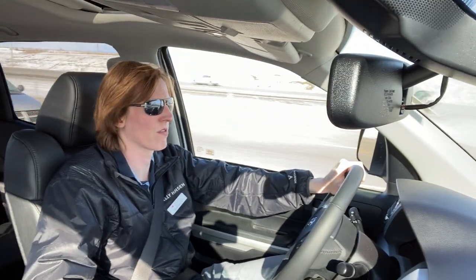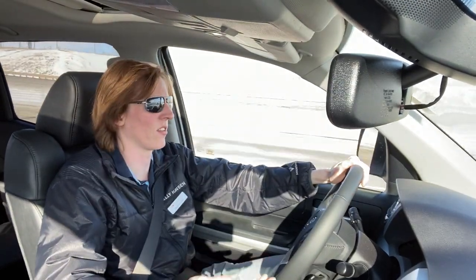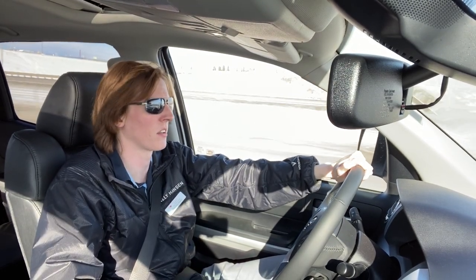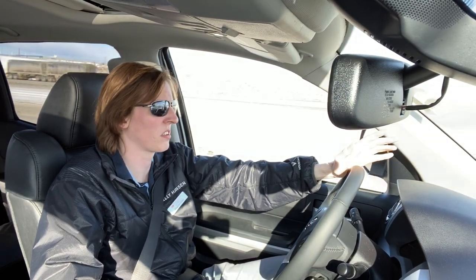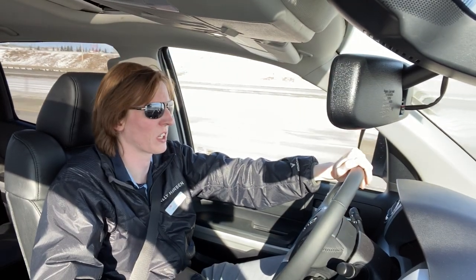Using that dynamic radar cruise control now — just holding my distance, got it set to a certain speed which is the speed limit. It holds the speed for me and keeps the distance between me and the vehicle up front. I really don't have to do much work.